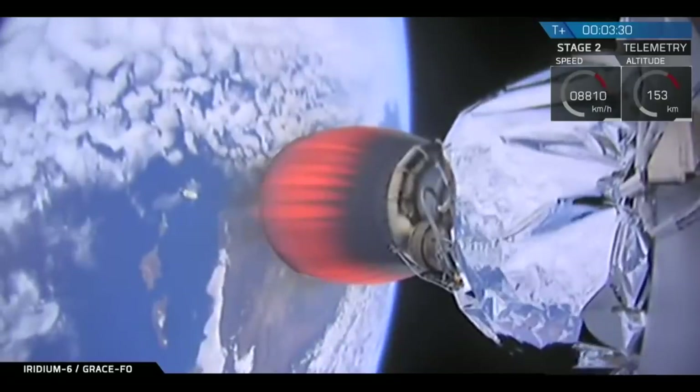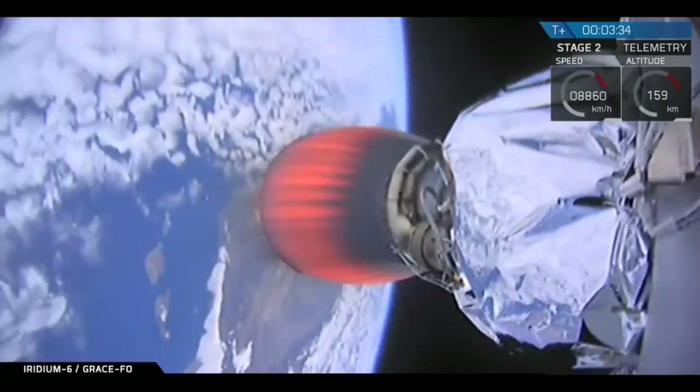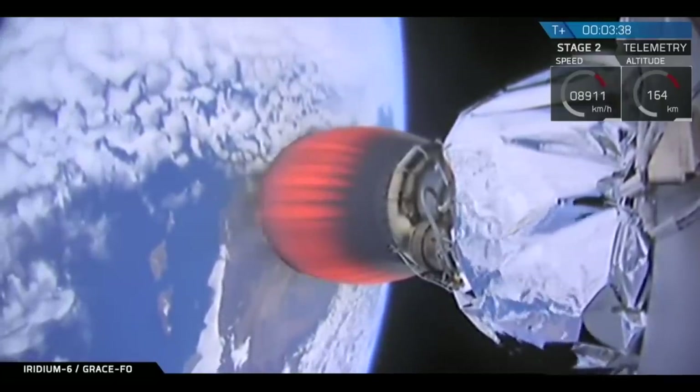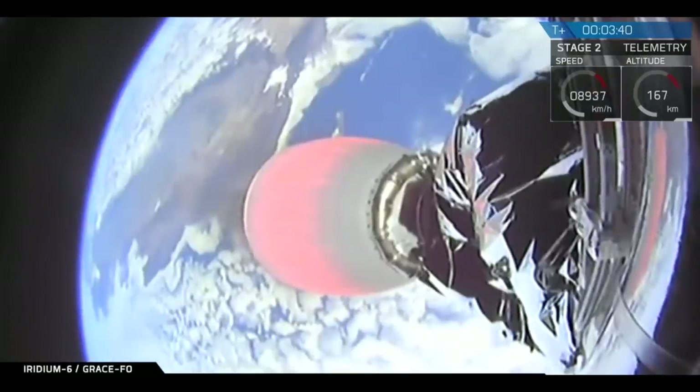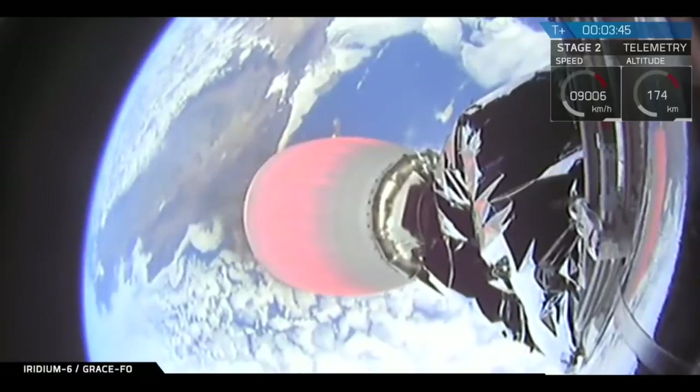You can see three of the Iridium NEXT satellites out of the set of five. The GRACE satellites are mounted on top of that, but not visible from the camera. It is following a nominal trajectory. Three and a half minutes into flight. We've heard the call out — the trajectory is nominal. The power on the upper stage engine is good.